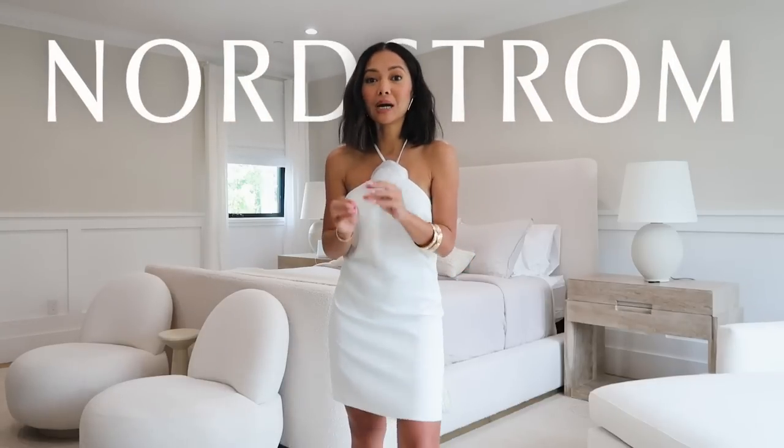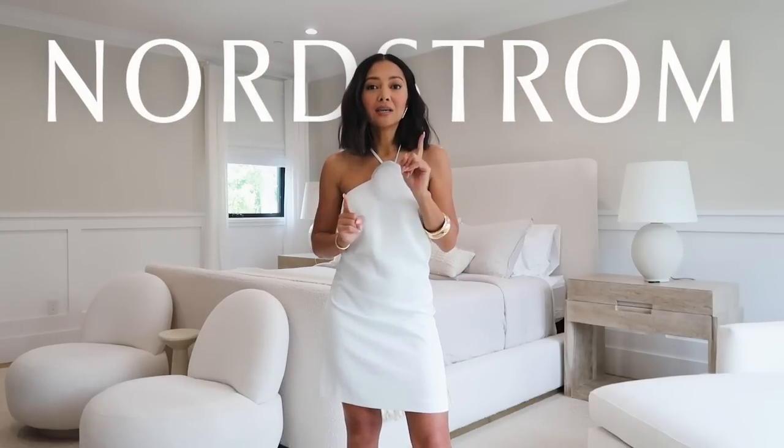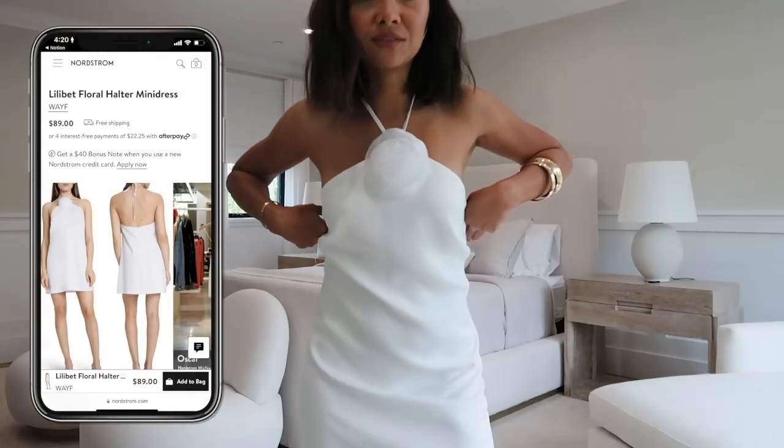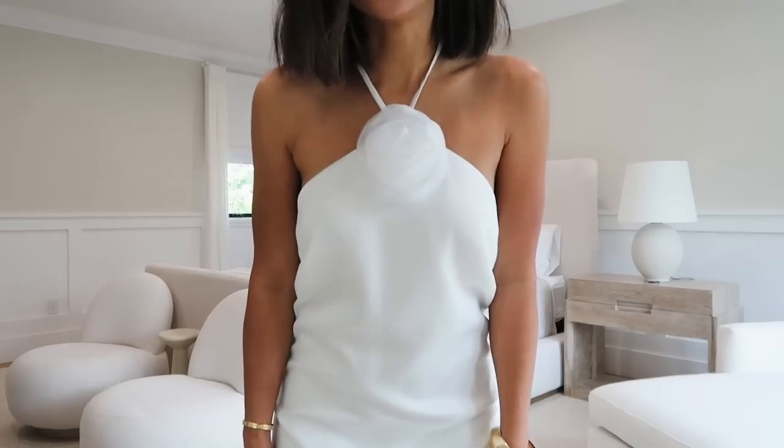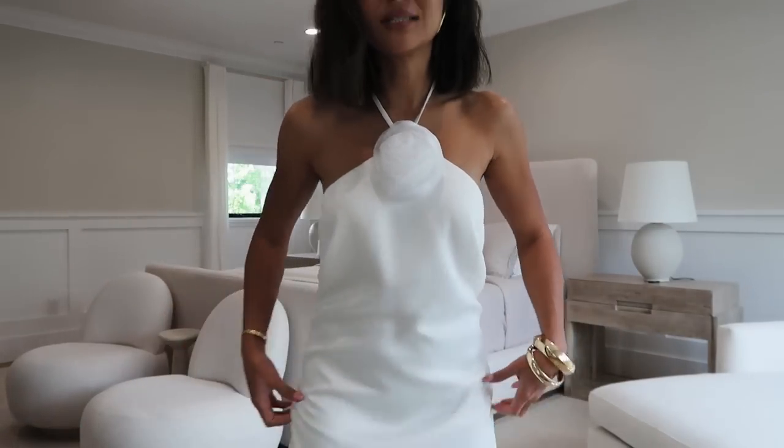Hello everyone, welcome back, and for those that are new, welcome! Today is another vlog style video. First, I'd like to thank Nordstrom for partnering up for this portion of the video. I'm sharing three styles for the summer that I think you need to try. Starting off with this beautiful dress with the flower applique — that's kind of trending right now. This dress is so cute; I love the flower applique style in white. It just looks really fresh, feminine, and cute.